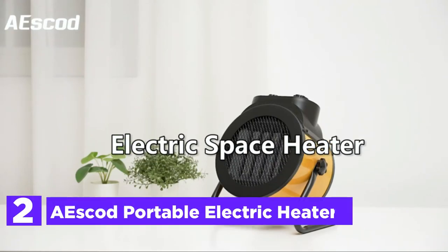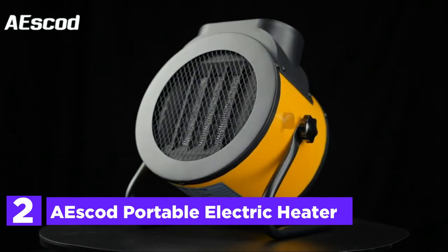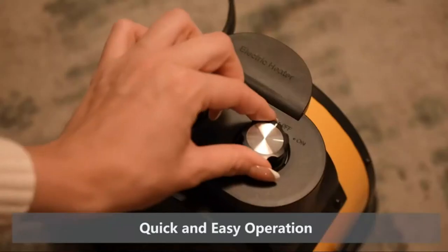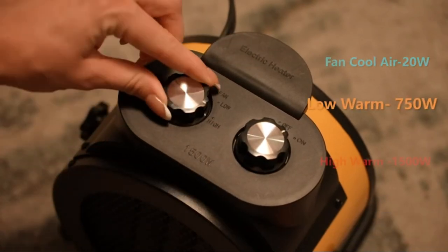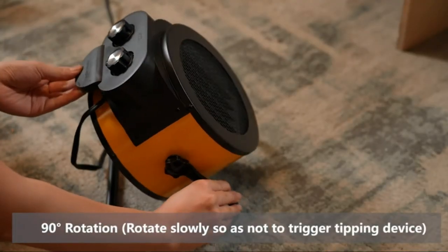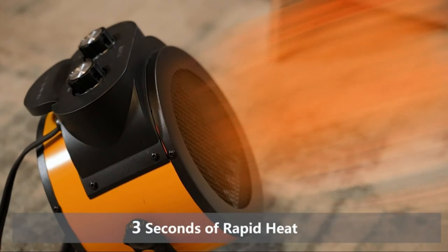Number 2 in our list, the Aeskod Portable Electric Heater. The design is based on PTC ceramic heating technology and a high-speed fan, which creates evenly heated streams of hot air to your space effectively. Three options to select include high heat, low heat, and natural wind. Simply flip the switch to the setting you prefer and take pleasure in the warmth of your home.